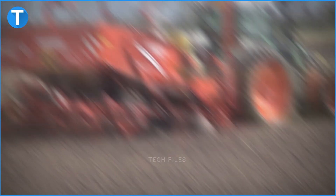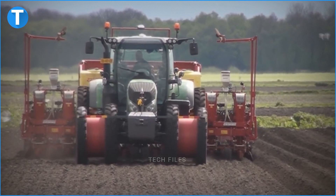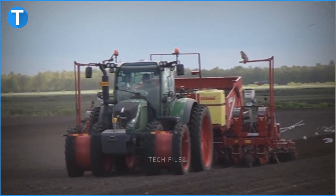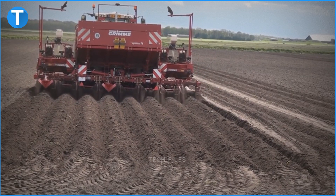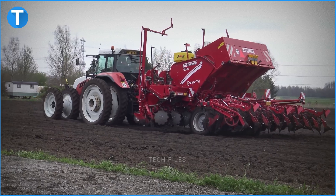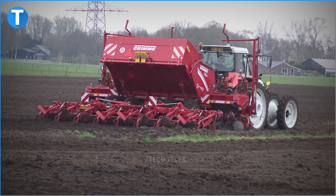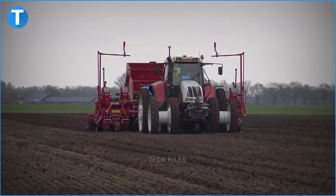Imagine the largest potato planter in the world being able to shrink to fit into strips of farmland. The GL860 also has a TS-820 tank system filled with liquid chemicals that can be sprayed on the potato seeds and in the furrows for protection. You can also configure it to work on hard and light soils.